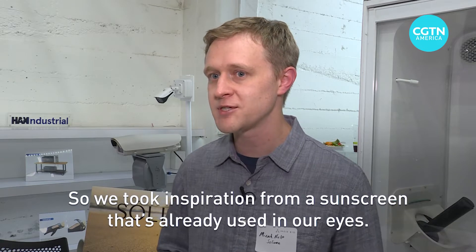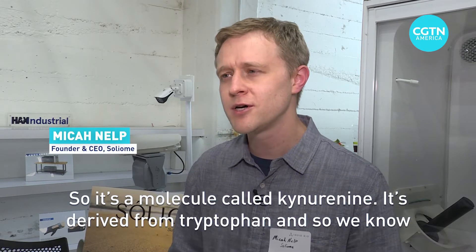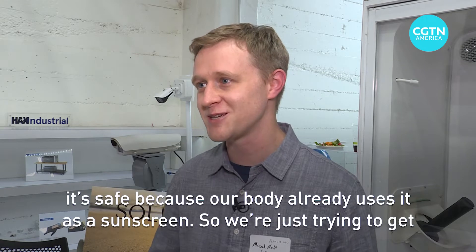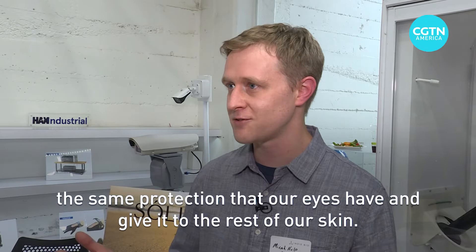We took inspiration from a sunscreen that's already used in our eyes. It's a molecule called kynurenin. It's derived from tryptophan, and we know it's safe because our body already uses it as a sunscreen. We're just trying to give the same protection that our eyes have and give it to the rest of our skin.